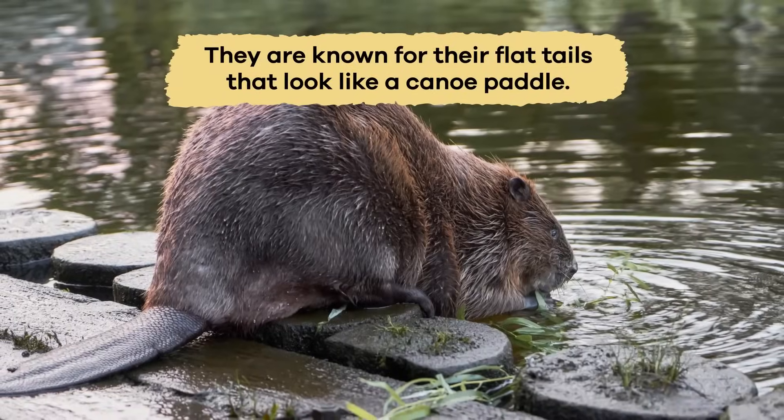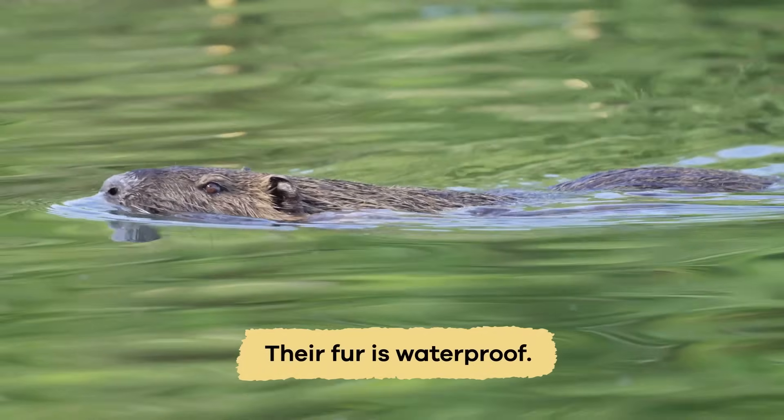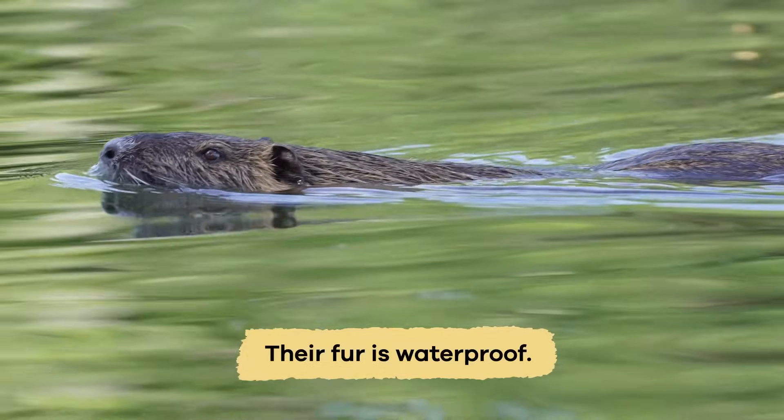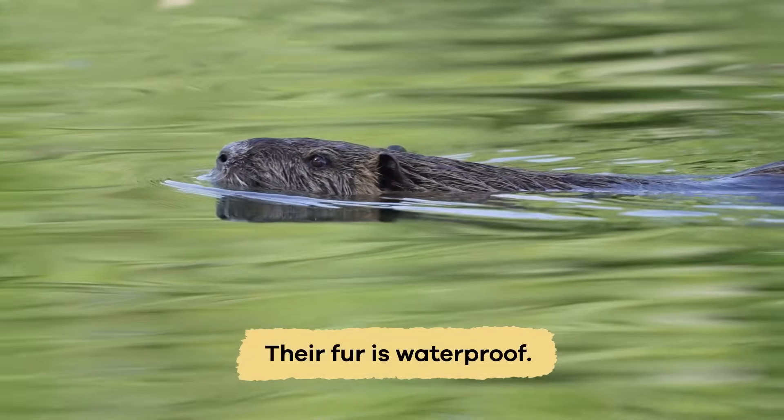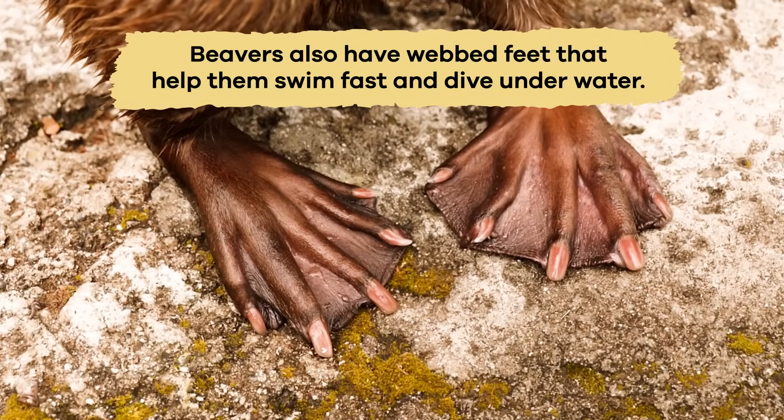They are known for their flat tails that look like a canoe paddle. Their fur is waterproof, keeping them warm and dry even in cold water. Beavers also have webbed feet that help them swim fast and dive underwater.